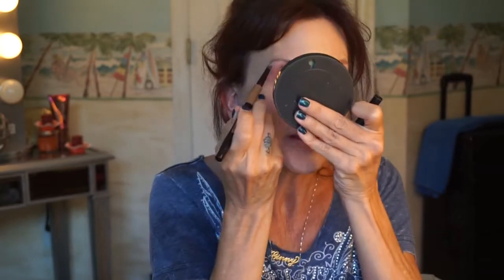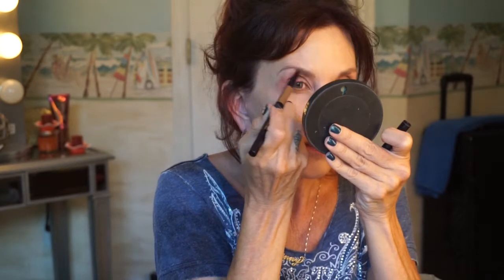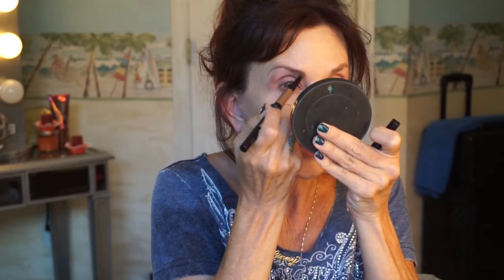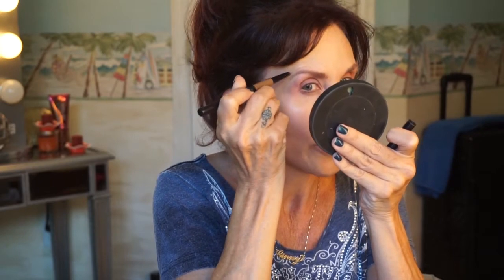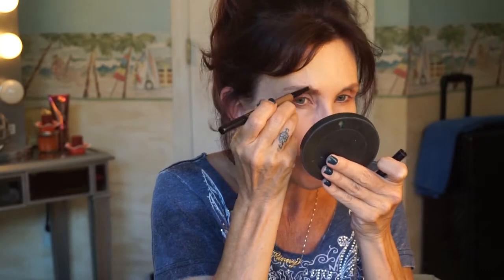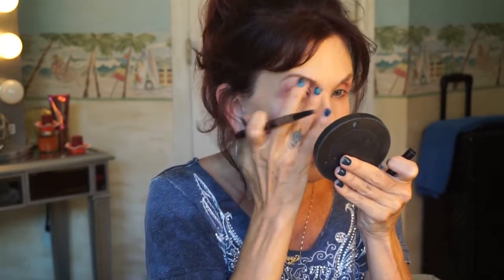My skin's a little peely too. I've been using my Rejuve Cream — it's the one they compound in Dr. Williams' office and it has hydroquinone and vitamin A, or Retin-A, in it. My face is peeling.